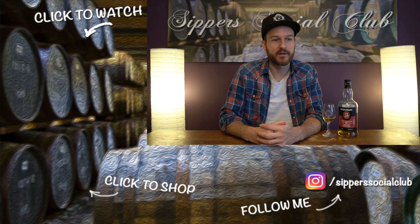Thanks so much for watching, really much appreciated, and I'll see you next time, guys.